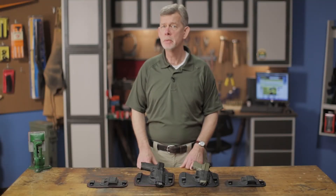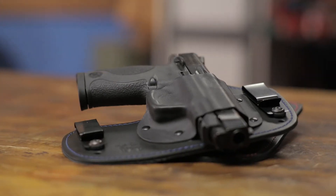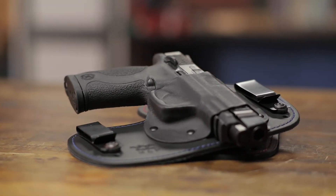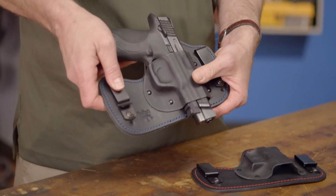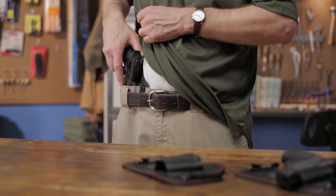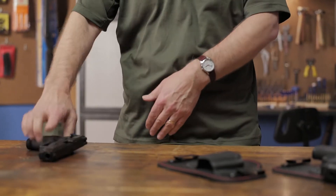The Flashbang Capone Holster from their Prohibition Series line is a comfortable combination holster made for inside the waistband carry of full size handguns. The soft suede leather back piece conforms to your body and won't irritate your skin, while the hard shell thermoplastic front is molded to fit your gun for a secure hold.